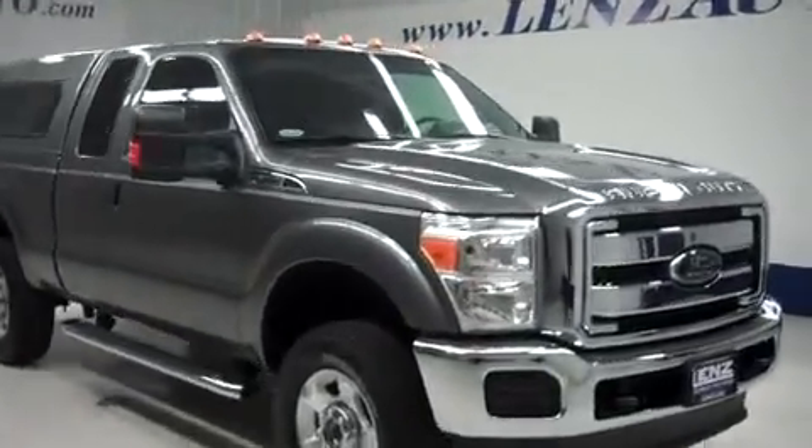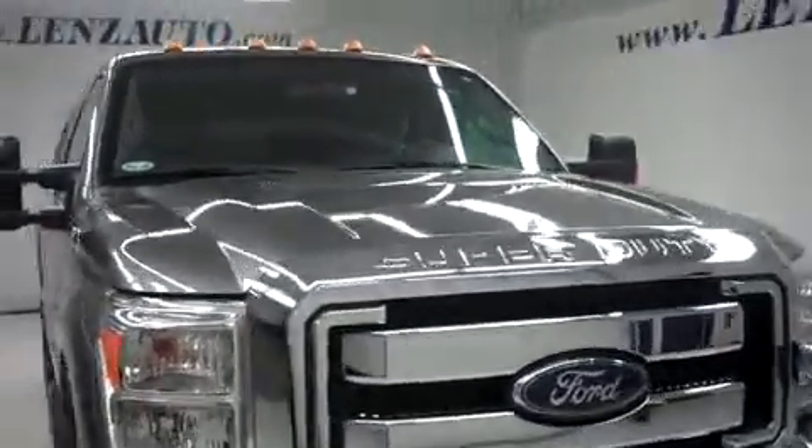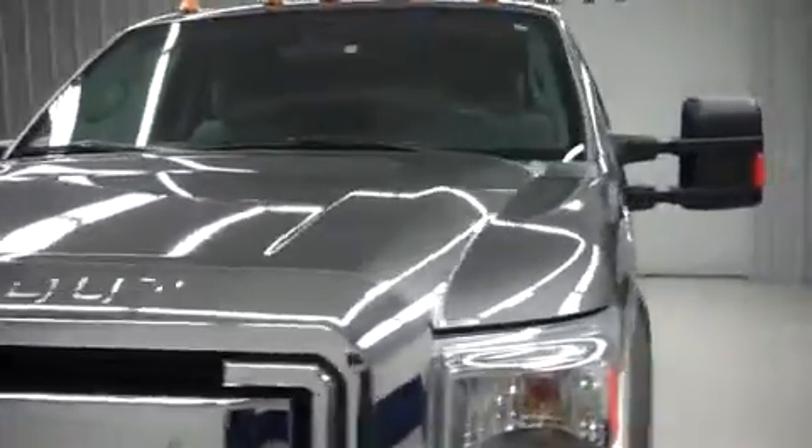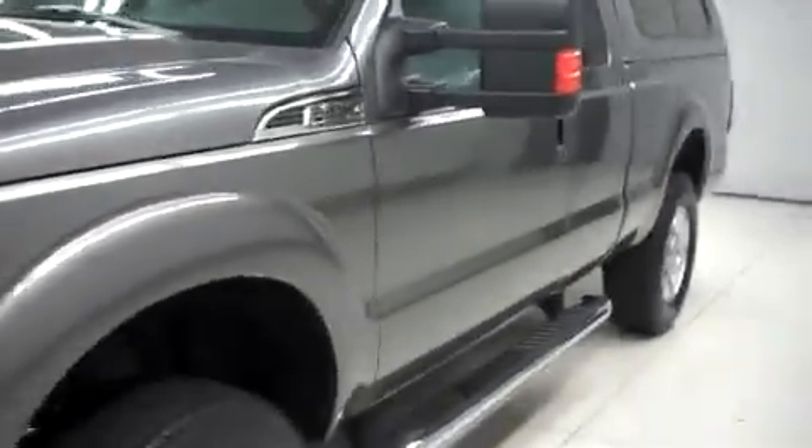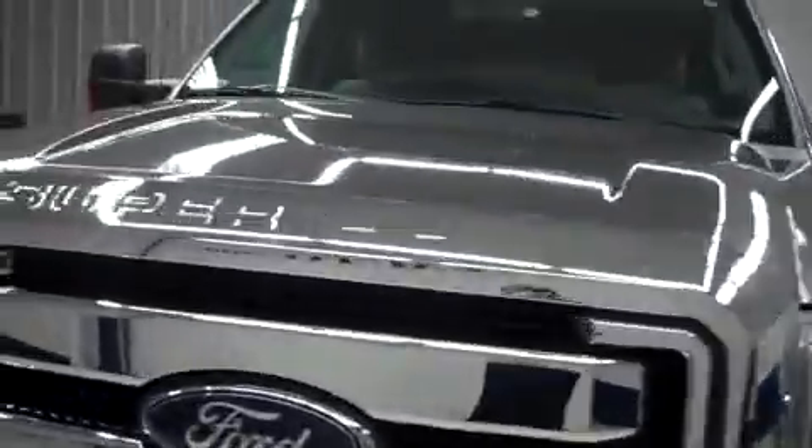This is Lundstock number B7063, a 2012 Ford F-250. This is the XLT package in sterling gray metallic. This truck is extended cab short box with four-wheel drive and has 17,000 miles on the 6.2 liter motor.